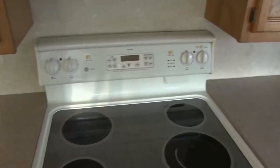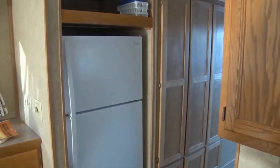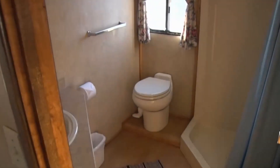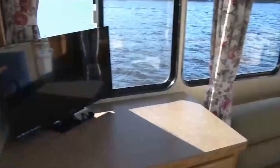And like all Voyager houseboats, the 570 has a refrigerator, freezer, stove, furnace, hot and cold running water, shower, screened windows, a fully usable upper sun deck, swim slide, and a propane grill.